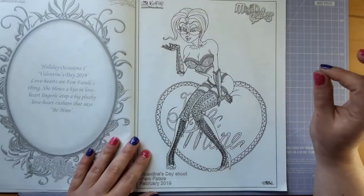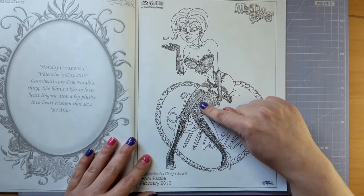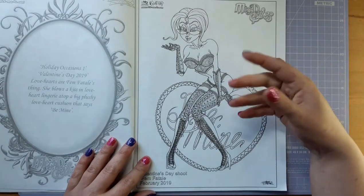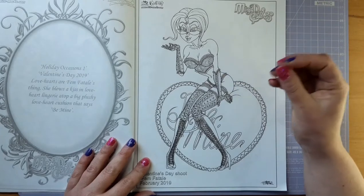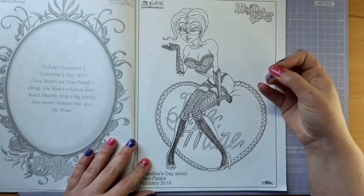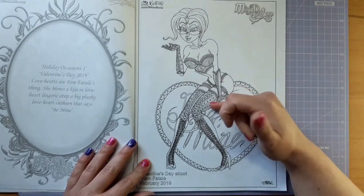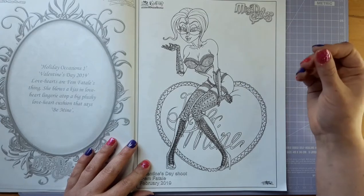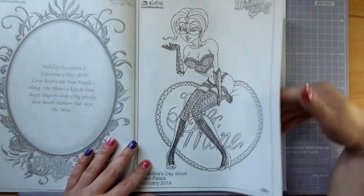Here is Femme Fatale looking amazing for Valentine's Day. I love this highly detailed lingerie and I think I'd be tempted to do this in pinks and reds — keep it quite simplified with the palette because otherwise it could go crazy. I'd love to see this coloured in, so I think it's one that I will hopefully colour soon. There's just not enough time to colour all the pictures I want to colour!